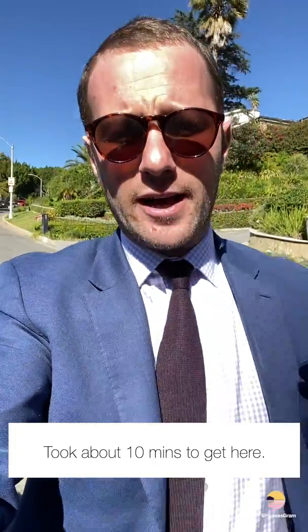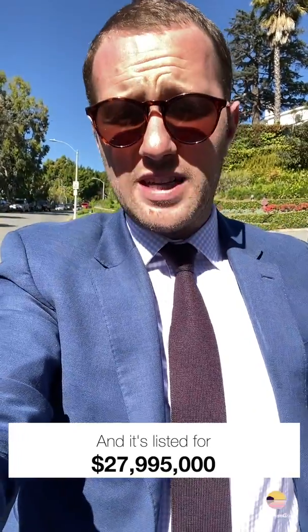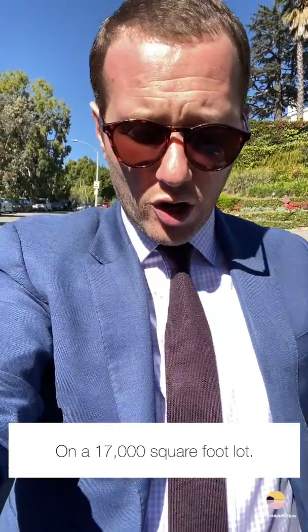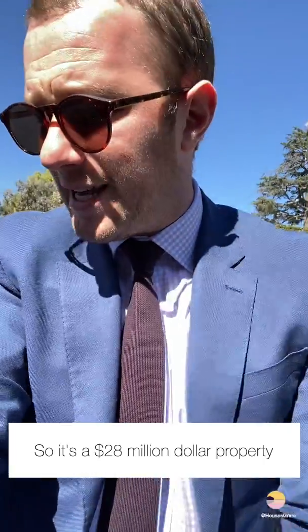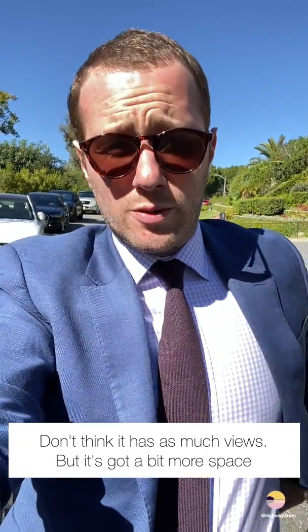We've moved from the beautiful Bel-Air to the just as beautiful Beverly Hills — took about 10 minutes to get here. Going to have a look at a property I'm quite excited about. It's new construction. This one is 1130 Caroline Way: six bed, 13 bath, 12,127 square feet, listed for $27,995,000 on a 17,000 square foot lot — so a $28 million property. It doesn't have as many views but it's got a bit more space, so let's have a look.